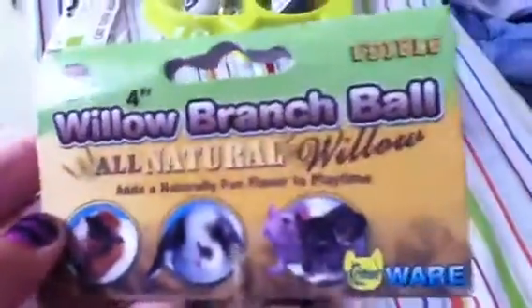The other thing I got for the bunnies is this — and it's ginormous, they will love it. It's a willow branch ball, all natural willow, and it has stuff inside to make noise. Last time I got the bunnies one of these it was much smaller and it took them about a month to finish, so this bigger one will probably take them around three months, which means I won't have to go buy another one for a while. It was around five dollars, though I lost the receipt on the way home.